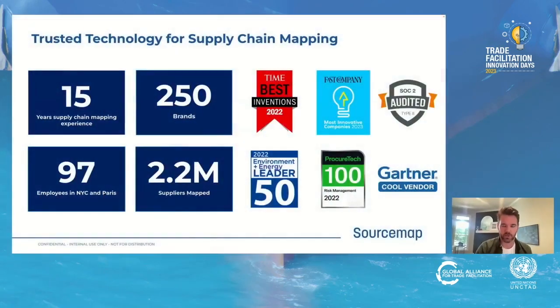We're a supply chain mapping and traceability platform with 15 years of experience. We cut across a number of different verticals — we work in food and agriculture, automotive, electronics, apparel, and life sciences. We've got around 250 brands that all license our platform to map and trace their supply chain down to the raw material.